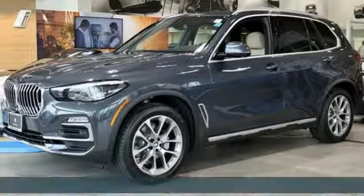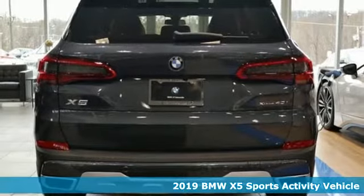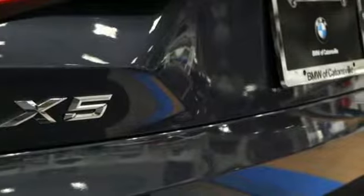It's a new 2019 BMW X5. When it's up to you, you get the most space, finest luxury and best view. Take charge of the road in this X5.